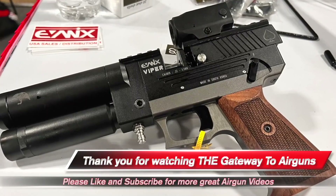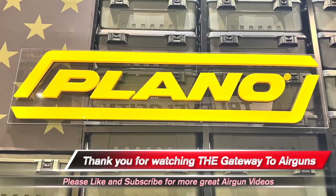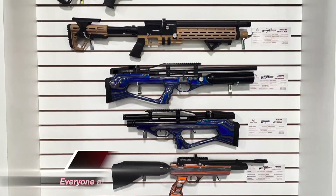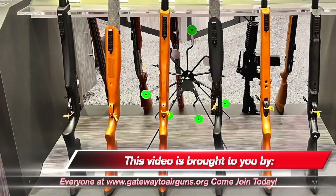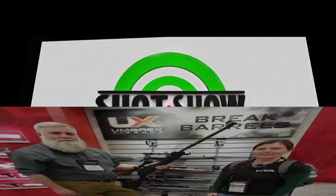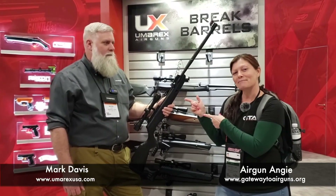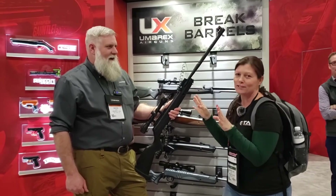Hey y'all, Airgun Angie here at SHOT Show 2023. Back at the Umarex booth with my favorite guy, Mark, and we forgot something from the other day — we forgot something.